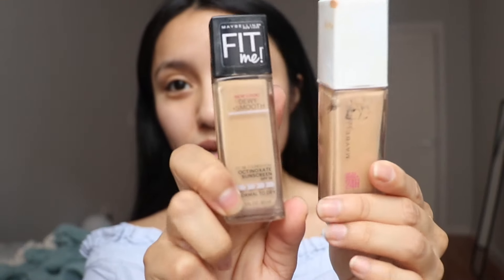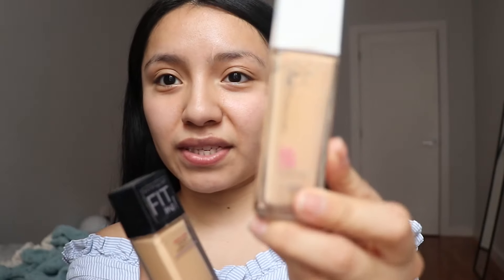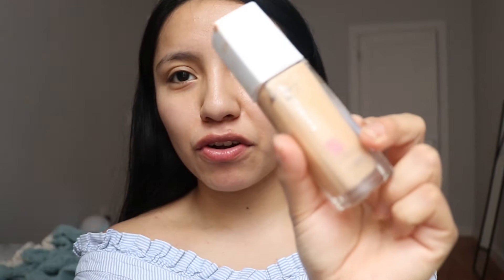I have two foundations from the same brand — I have the Fit Me foundation and the Super Stay foundation. I'm not sure which one to use yet because they're both different in their own ways and I love both of them. I'm gonna go with the Super Stay foundation. And oh, I almost forgot — before applying foundation I always start with my eyebrows, so let's go ahead and do that.